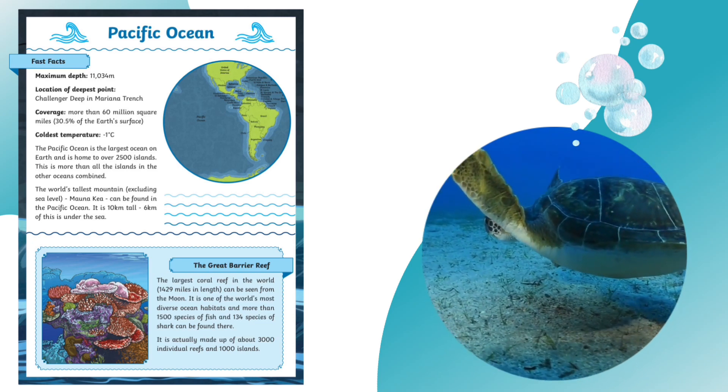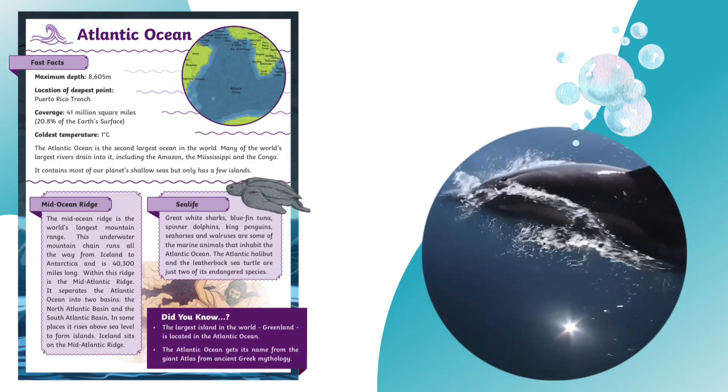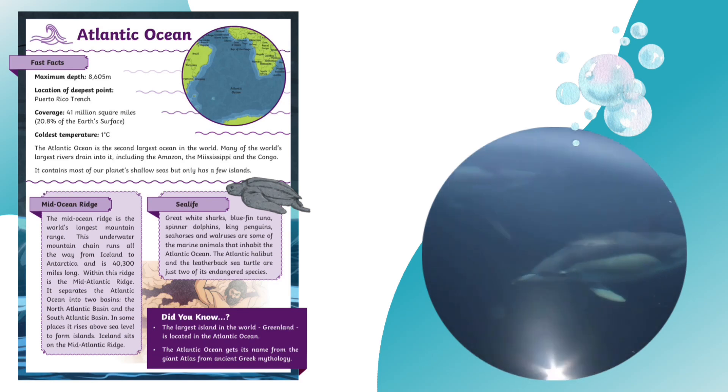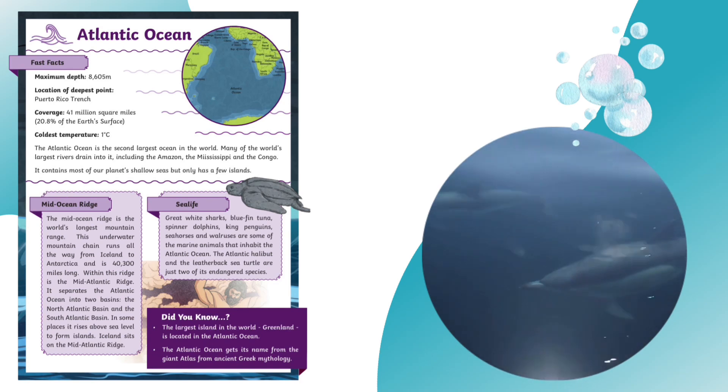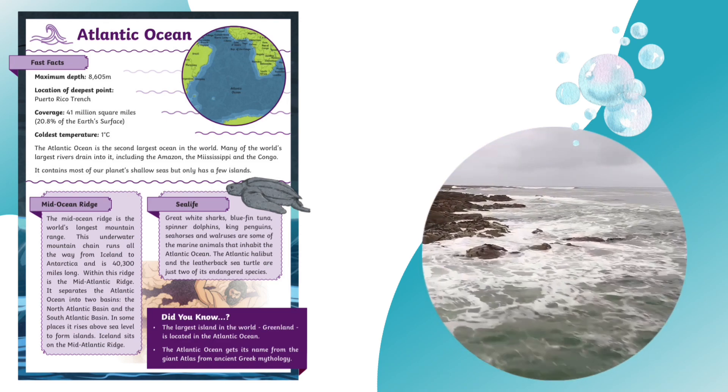Let's take a dive into the Atlantic Ocean next. With great white sharks, bluefin tuna, spinner dolphins, king penguins, seahorses and walruses, the Atlantic Ocean is a busy place to be.